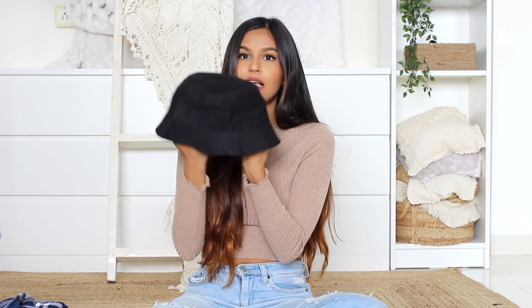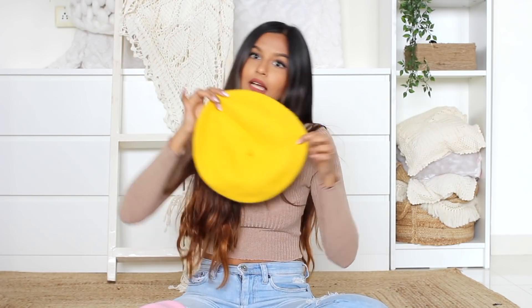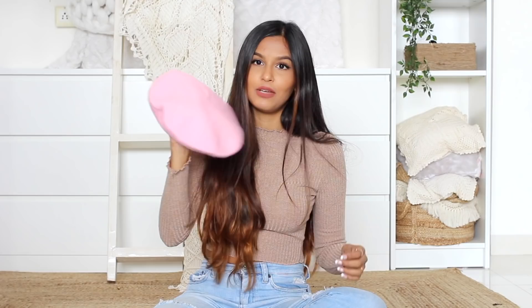From the same vendor I also picked up this bucket hat for 180 rupees — just a plain solid black, because it goes with everything. He had so many prints like zebra and cheetah but I went plain. From the same guy I picked up two berets — he had so many colors. I got a bright yellow one and a baby pink one, 200 rupees each. Good quality — not too thick and not too thin. I just love berets; they're so chic and add a really cute touch to any outfit.